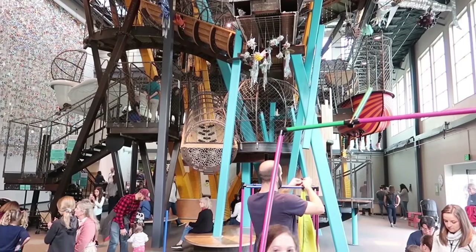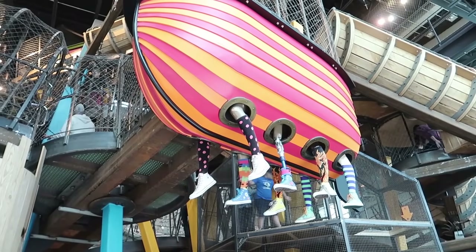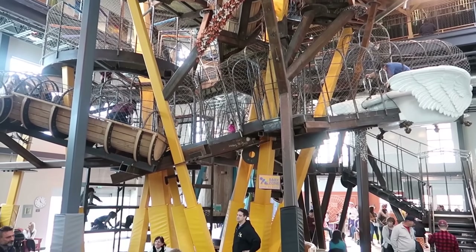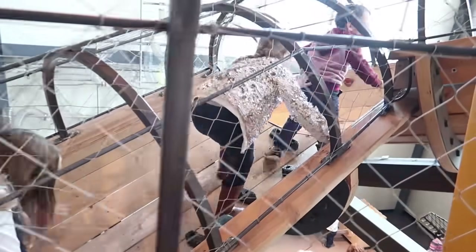Right behind me is a giant climbing structure called the Climber - makes sense. It's the first thing you see when you walk in the museum and it is ginormous. There are so many fun things to climb up and down. There's even a bathtub up there to climb into and a boat with silly feet hanging down below. As soon as Avery gets here, I'm gonna have her and the girls take Colin up there. Alright, here's Miss Avery. Let's go guys.